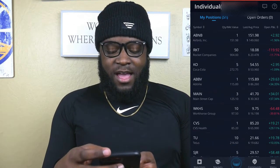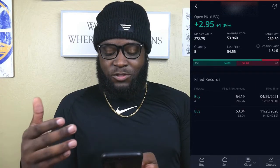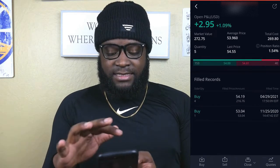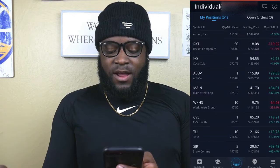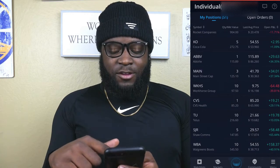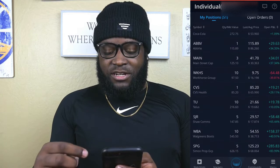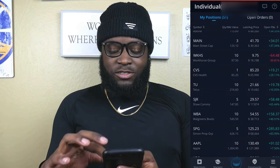Next up we have Coca-Cola. I bought these shares on April 29th — we bought four extra shares at an average price of $54.19, and we're up $2.95 profit, which is a 1% gain. We also have AbbVie. Main Street Capital — we have three shares and we've gained $34.01 for a 37% return.